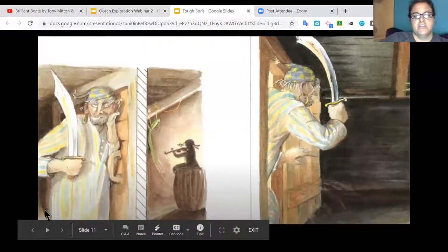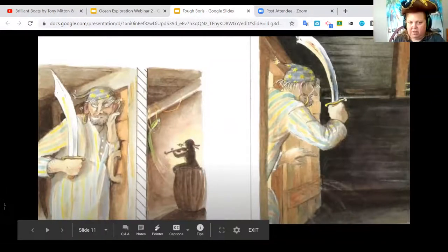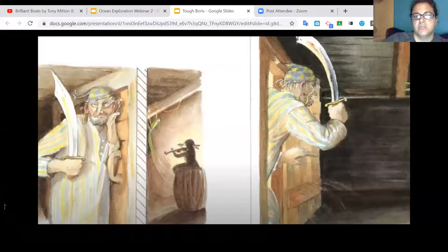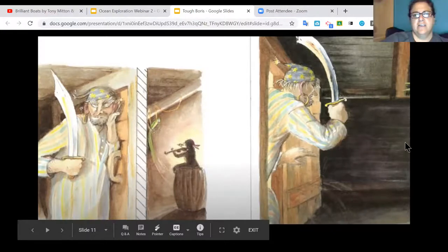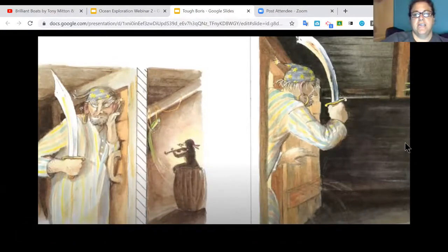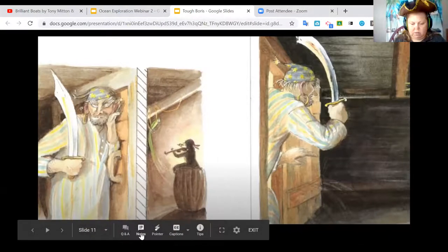On the next page, you see Boris listening carefully at the door — his ear pressed against a door — while in the other room the little boy is sitting and playing the violin. Boris comes in and looks very angry, with his sword in the air — he is not happy at all.